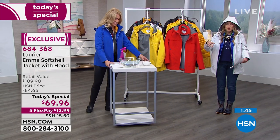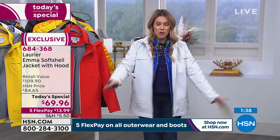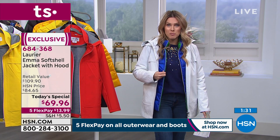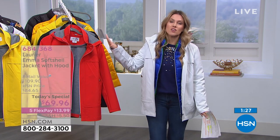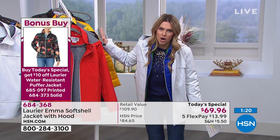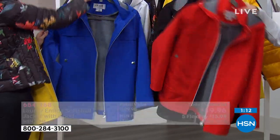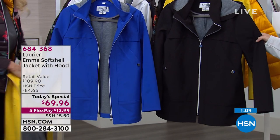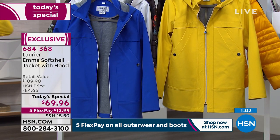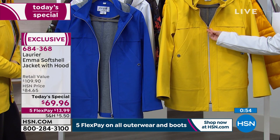I'm wearing the white and I've got our bonus buy — the packable puffer — underneath. You save $10 today when you buy the today's special. The colors are: orange, black, yellow, royal blue — which is most limited and most popular — and white. All have a full zip with a nice oversized toggle pull, pockets with nice angled asymmetrical design, and a hood. If you do have an HSN credit card, you get the extra flex pay at $11.67. If you'd like to sign up, you'll get $10 off today's special as well.